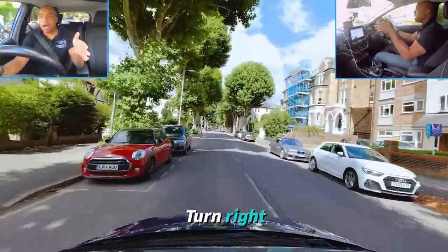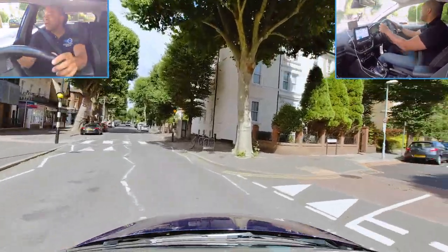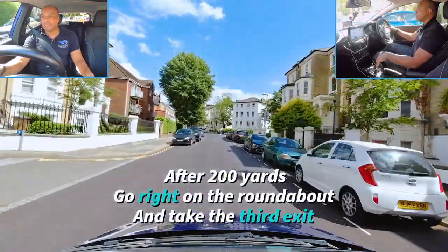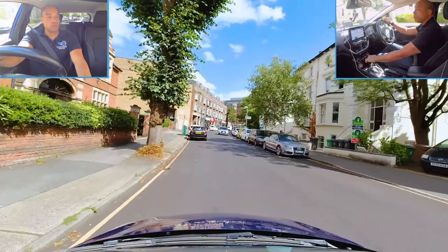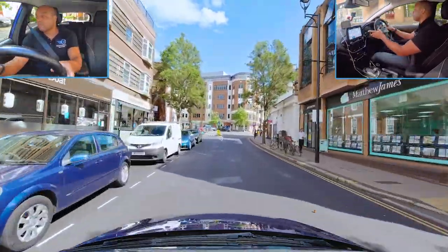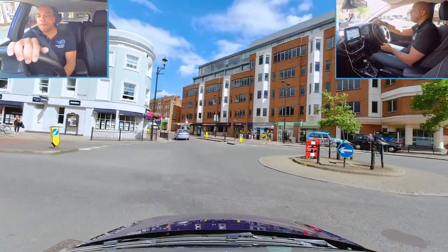Turning right here — first thing to notice is we're turning right on a crossroads, which means any oncoming traffic gets to go first. If this was a box junction with a yellow box, because I'm turning right and my exit's clear, I'd go into it and stop at my normal place. I'm keeping an eye on my sat nav for early indication of what I'm doing next. Checking mirrors for motorbikes and cyclists — most people don't go at 20 miles an hour so they'll probably try to overtake you, so regular mirror checks are essential, especially when turning.